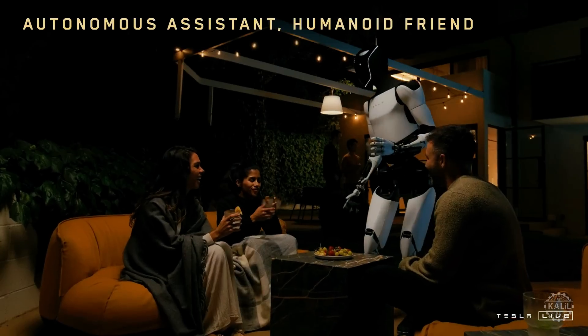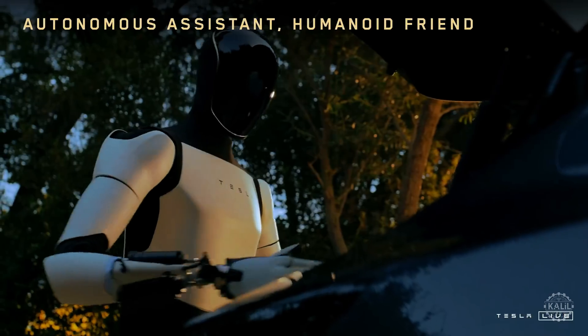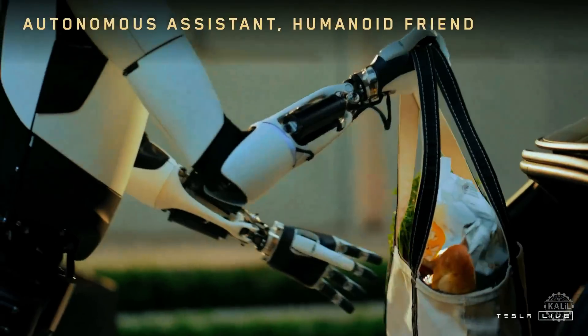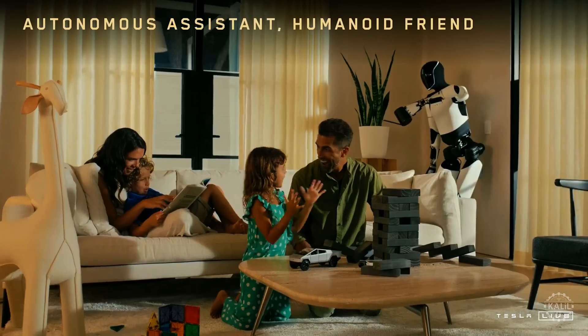Musk has said the Tesla bot could eventually retail for between $20,000 and $30,000, which he considers a deal for a machine that can do almost anything a human can do. He said: "I think everyone of the 8 billion people on Earth is going to want their Optimus buddy."